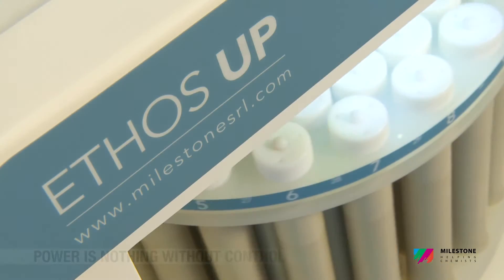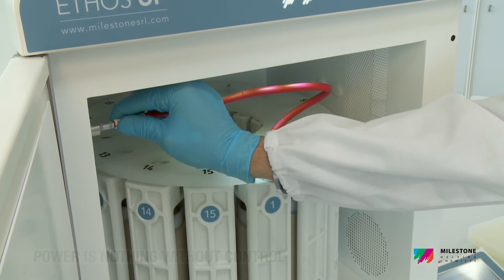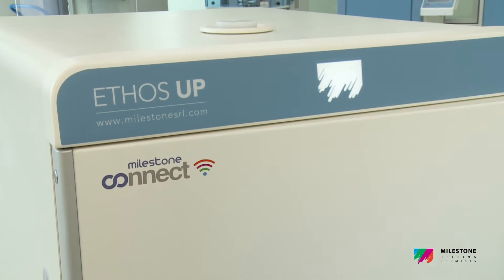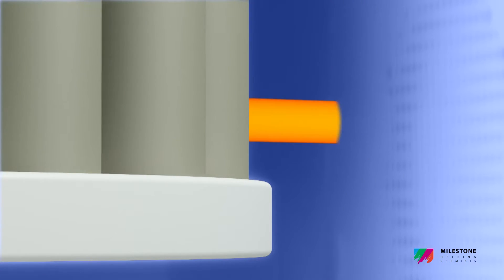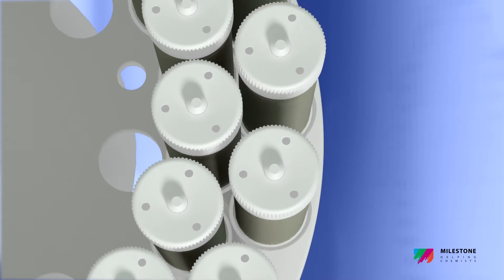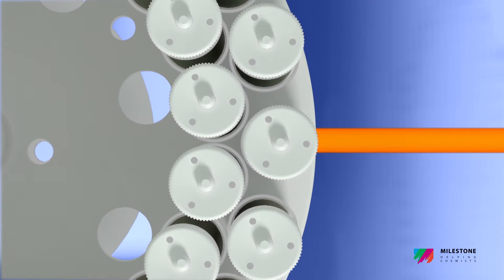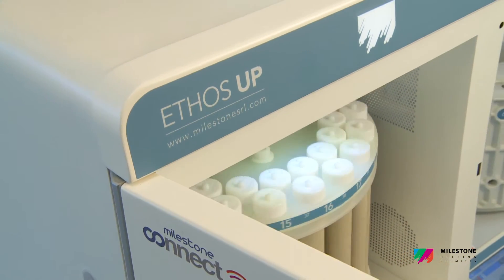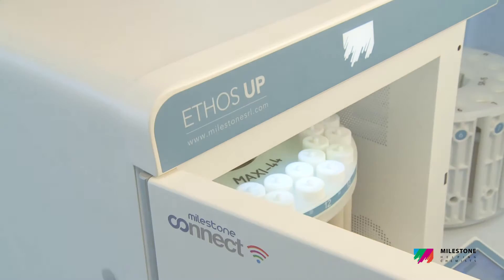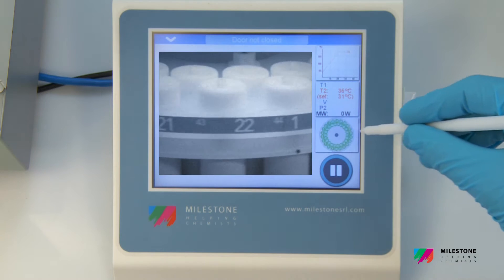The new Milestone Ethos UP is equipped with the most advanced yet easy-to-use reaction sensors, including direct temperature and pressure control in a single reference vessel, and contactless temperature and pressure control in all vessels, for complete quality control of the digestion conditions. In combination with our vent-and-reseal vessel technology, these sensors ensure complete and safe digestions without any loss of volatile compounds.